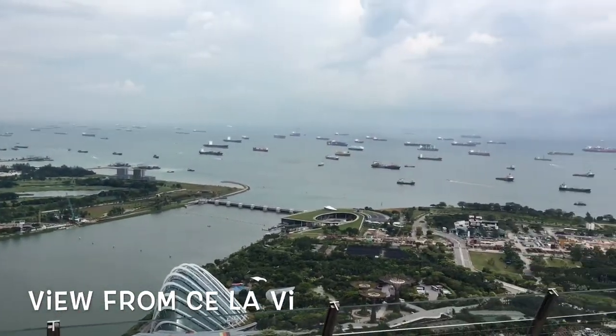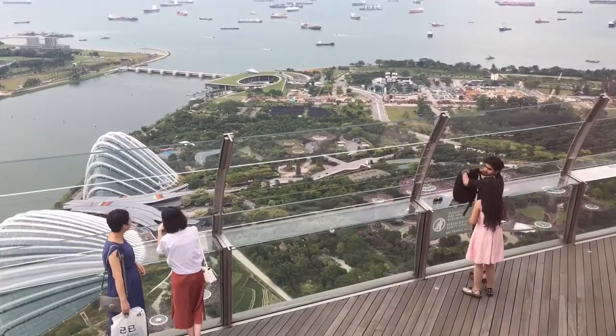If you pay $20 for the rooftop restaurant Ce La Vie, you can apply that toward a cocktail. The observation deck just below it charges $23 and you don't get a cocktail.